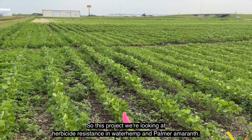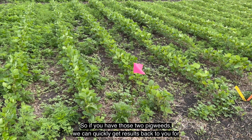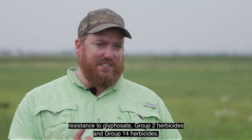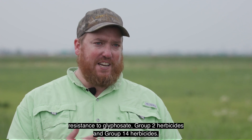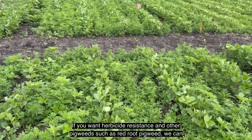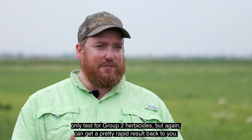In this project we're looking at herbicide resistance in waterhemp and palmer amaranth. If you have those two pigweeds, we can quickly get results back to you for resistance to glyphosate, group 2 herbicides, and group 14 herbicides. If you want herbicide resistance testing in other pigweeds such as redroot pigweed, we can only test for group 2 herbicides, but again can get a pretty rapid result back to you.